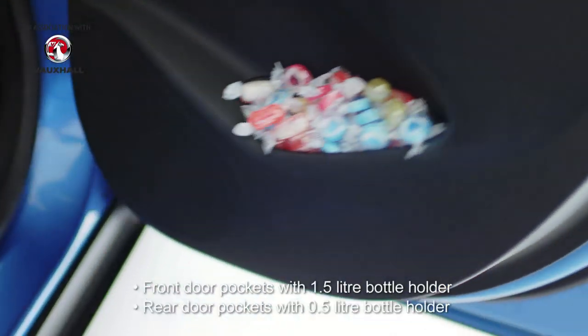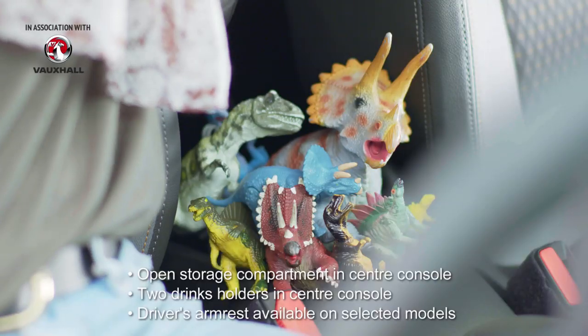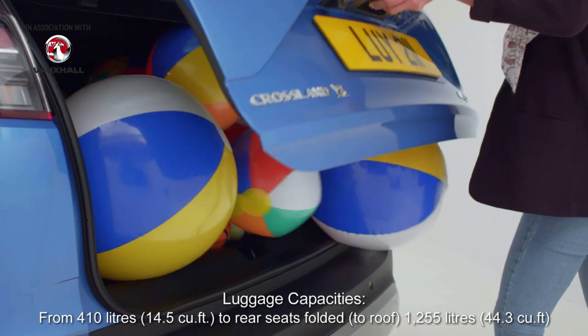If you're anything like me, you never know when you need the perfectly sized cubbyhole for sweets, colouring pens, dinosaurs, or something for the park!